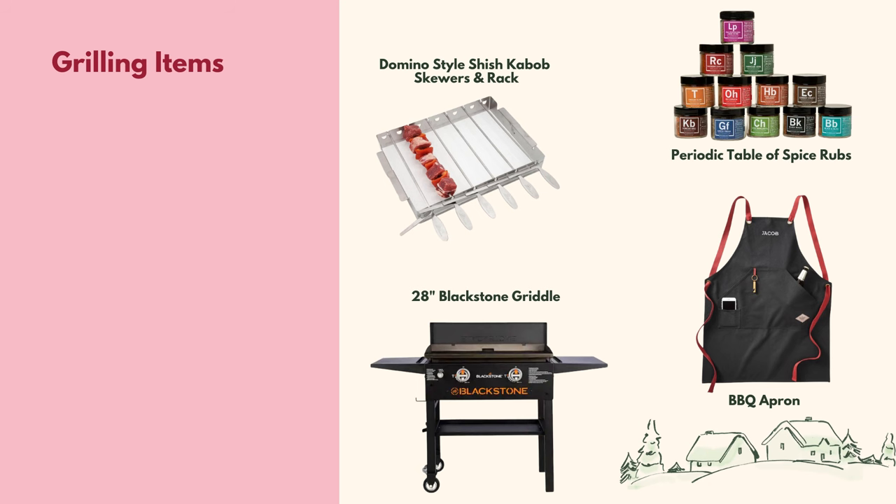And what guy doesn't love some grilling items? Grilling items are always a great gift, and if you live in a warm weather state you can use them year round. They may already have the popular Blackstone griddle, but if they don't, it's a great practical gift option. Some other great grilling items include the shish kebab skewer and rack set that allows you to flip your skewers all at once like dominoes, and the periodic table of spice rubs — a wonderful gift to kick up the flavor of your foods.